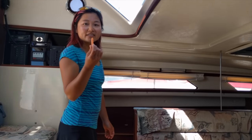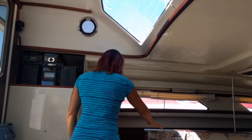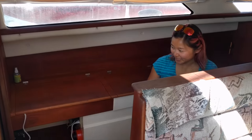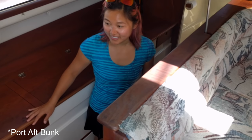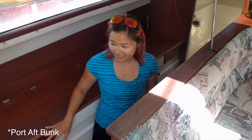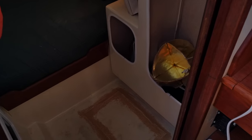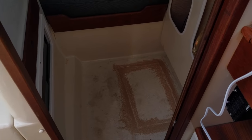There's also storage under the fridge. Coming down to the aft port hall, we have the port aft locker, which is where the drama with the hole started. You can see where the hole has been patched up by our good friend Charles.